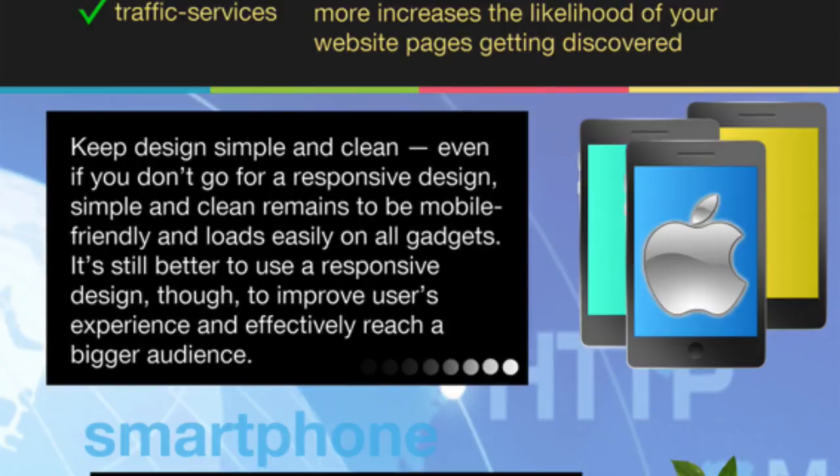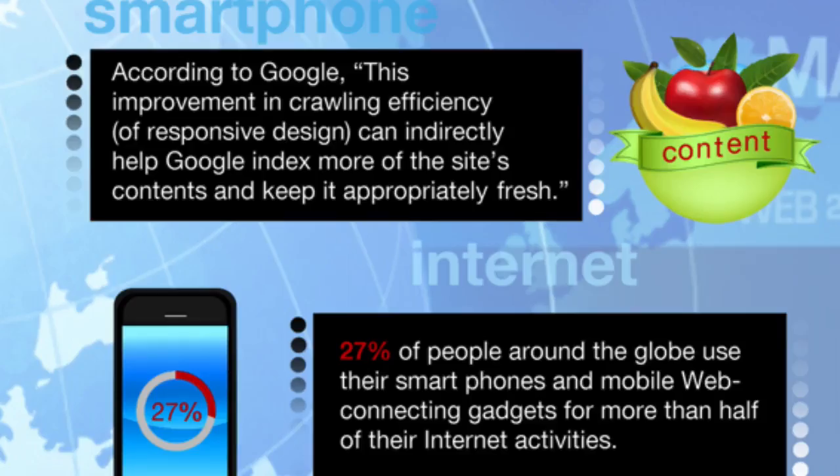Keep your design simple and clean, and I do recommend you get a responsive design. Responsive simply means that your website will change depending on the screen size viewing it. Simple and clean remains mobile friendly and loads easily on all devices. It's better to use a responsive design because it improves your users' experience and effectively reaches a bigger audience. Google have said they will reward responsive design websites, noting that improved crawling efficiency can indirectly help Google index more of the site's content and keep it appropriately fresh. Responsive also means you've only got one website instead of a separate desktop site plus a mobile site, which was the old way of doing it.